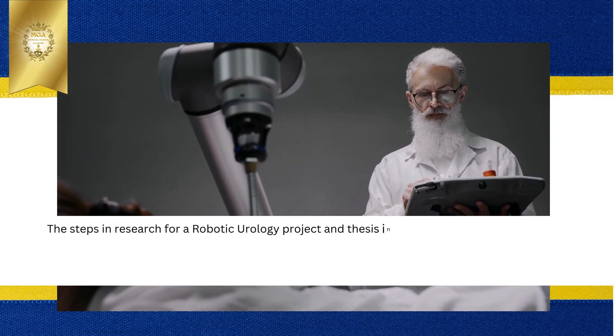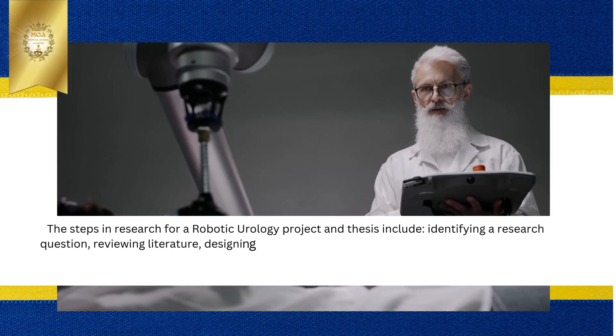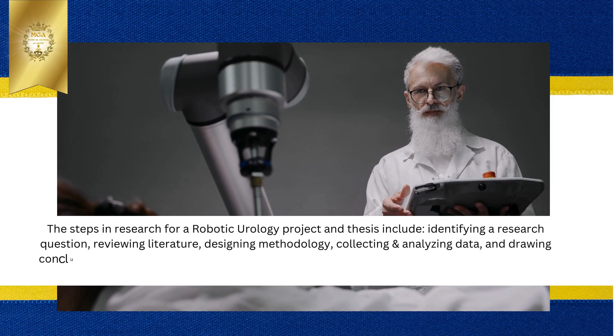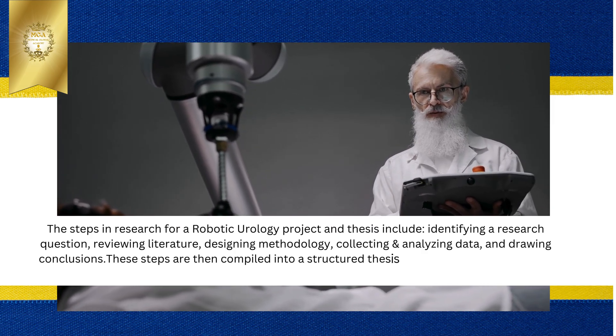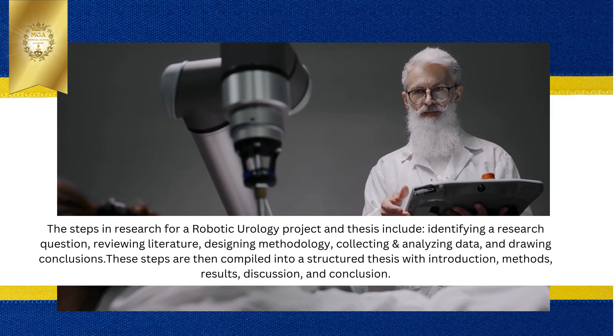The steps in research for a robotic urology project and thesis include identifying a research question, reviewing literature, designing methodology, collecting and analyzing data, and drawing conclusions. These steps are then compiled into a structured thesis with introduction, methods, results, discussion, and conclusion.